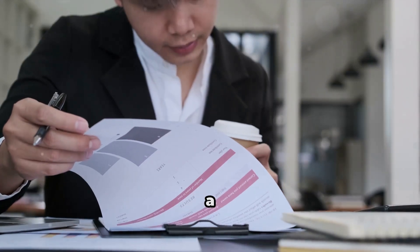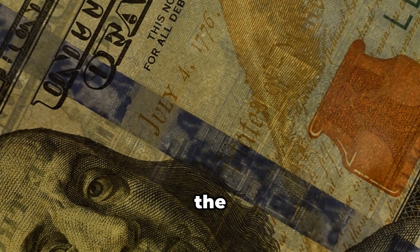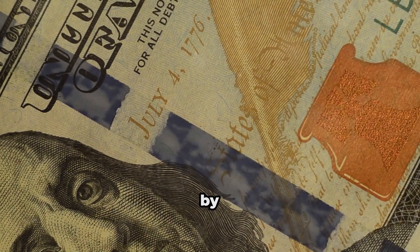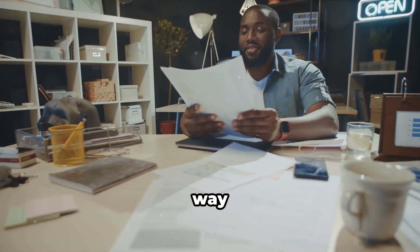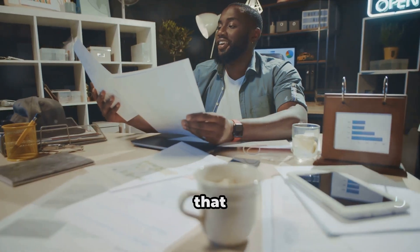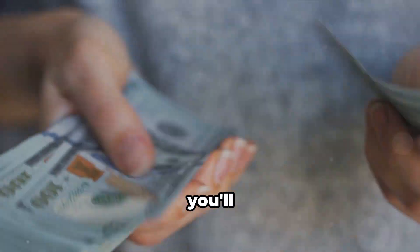Let's talk about a more common scenario: proving your funds through your own hard-earned income. One of the most straightforward ways to do this is by providing proof of salary or pay stubs. This shows the Canadian government that you have a stable income stream and can support yourself financially.